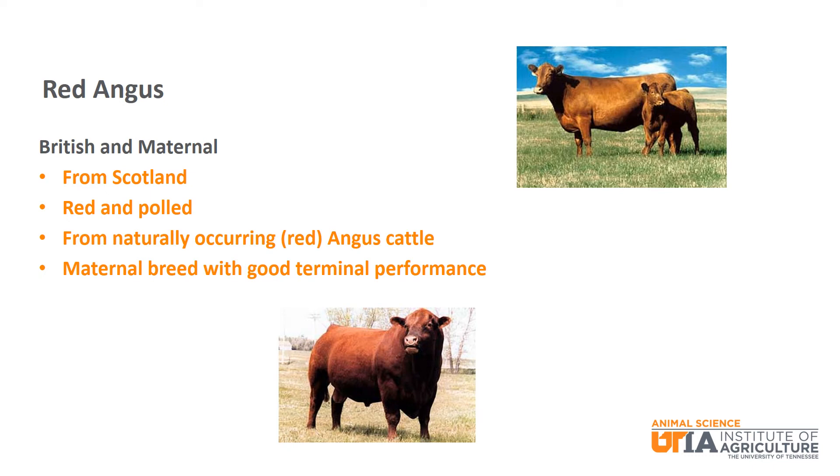Red Angus is the next British and maternal breed. They are from Scotland and originated from naturally occurring Angus cattle that were born red. Red Angus are red and polled and are known as a maternal breed with good terminal performance.